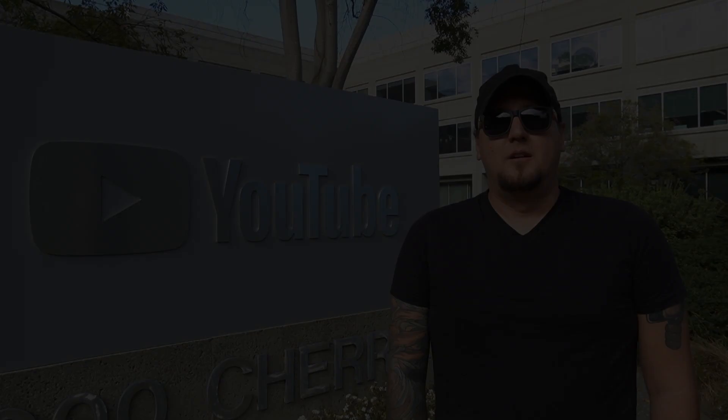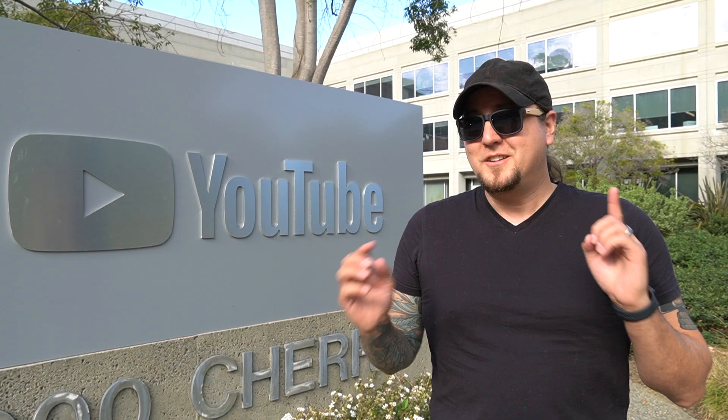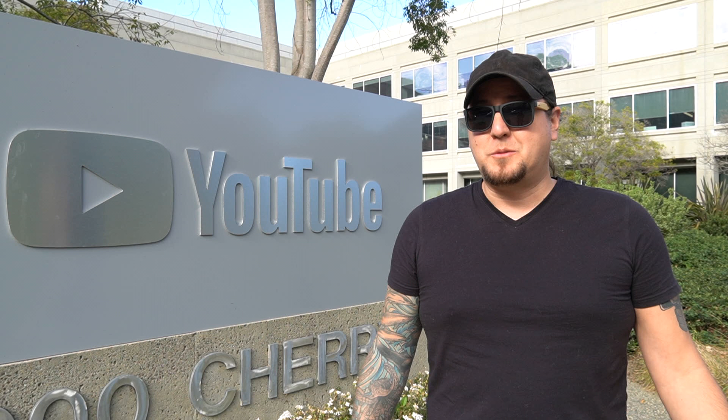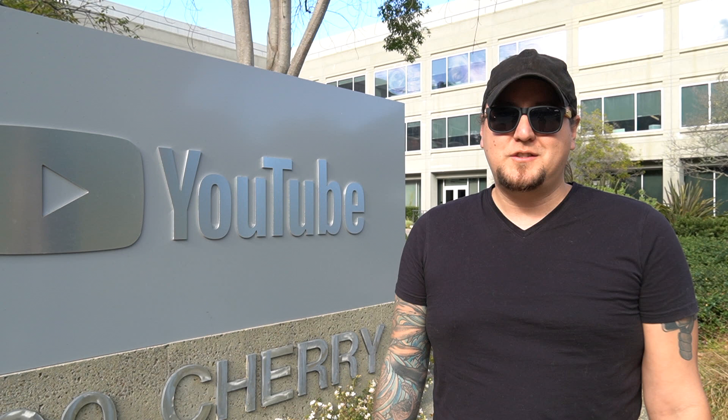Our final stop of the day is, of course, YouTube — because without their platform, you wouldn't be watching this video right now. Unfortunately, like most of the other places, this is a place of business and we can't go in. And there was a shooting, or a threat of shooting, that happened here not that long ago, so everything's kind of really locked down. But here we are. If you're new here, hit that subscribe button. If you like what we're doing, hit that like button and maybe share this video. Anywhere that you would have gone in Silicon Valley that we didn't, let us know in the comments down below. Otherwise, we will see you later.